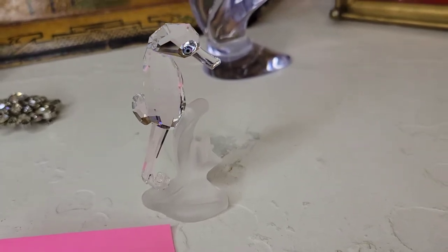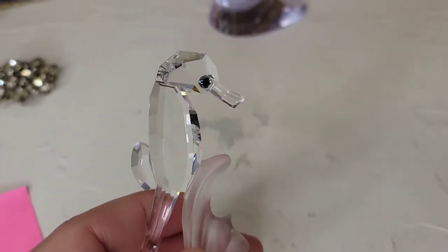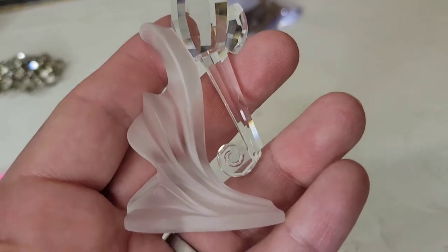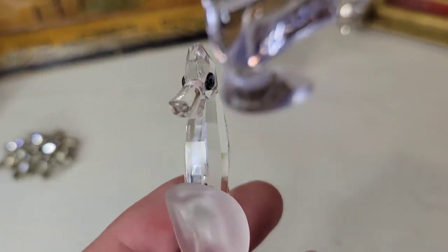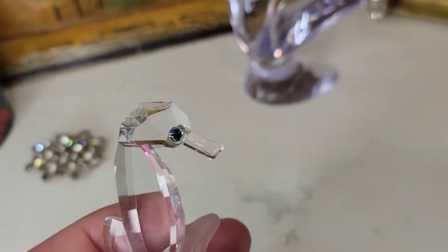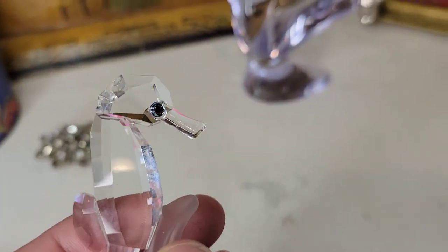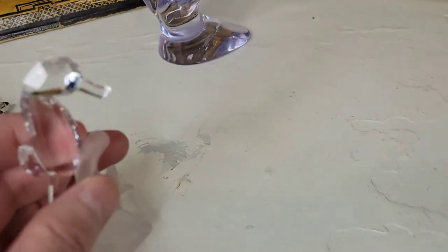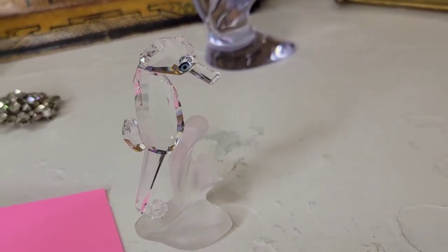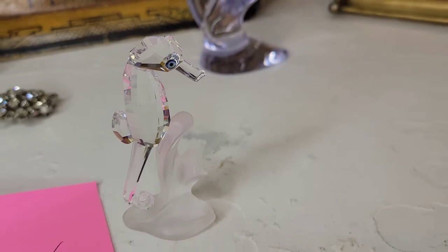This one I've shown before but it doesn't show well on my webcam. It's a Swarovski seahorse statue on a frosted glass wave base with a crystal body and little jeweled eyes. He's about three and a half inches tall with fully faceted crystal — he definitely has some bling. He's going to be twenty-four dollars, number twenty-four, which is a really good deal for Swarovski.